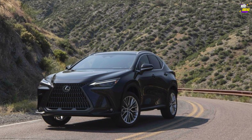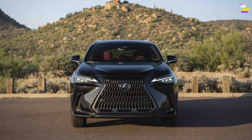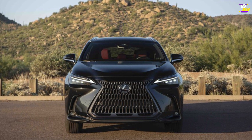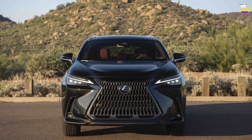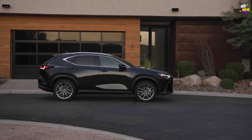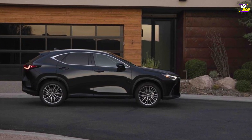Our initial test drive involved a mid-range NX 350, delivering a reasonably brisk 6.6-second zero to 60 miles per hour acceleration time. While it didn't impress with sports car-like handling, we noted the NX's comfortable ride and its capability to generate some enjoyment on winding roads.